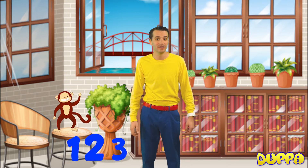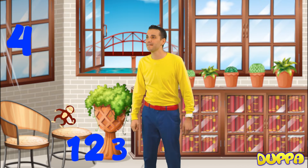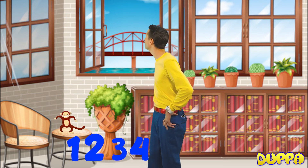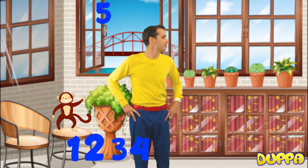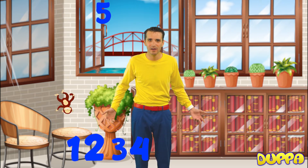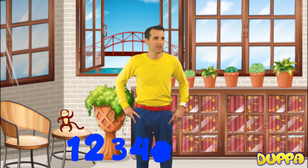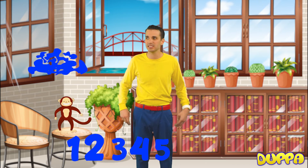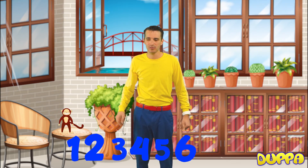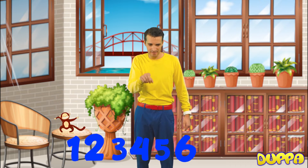What's next? Number 4. Oh, there's 4. Number 4. Okay, number 5. Where are you, number 5? Number 5. Do you see number 5 anywhere? Where? Oh, number 5! Okay, now we've got to find number 6. 6. So we have 1, 2, 3, 4, 5, 6.